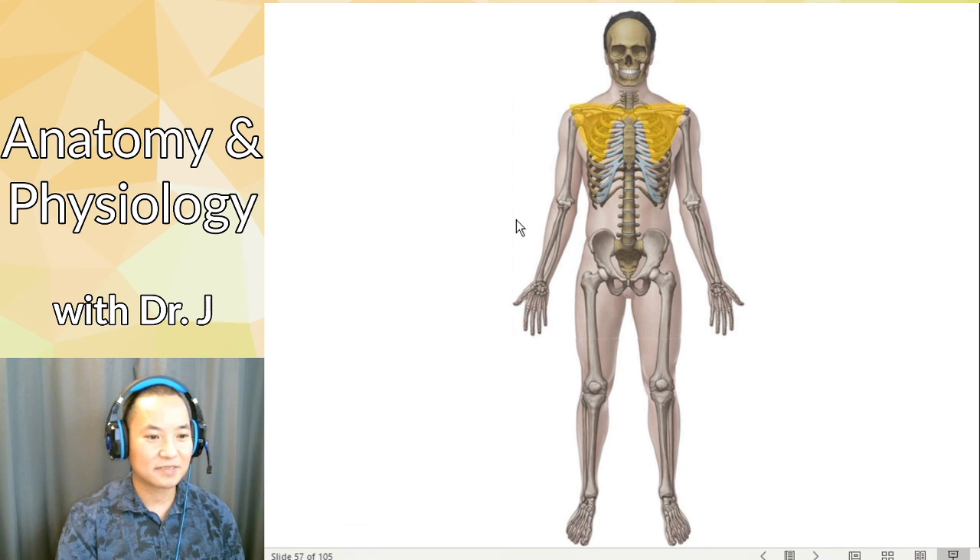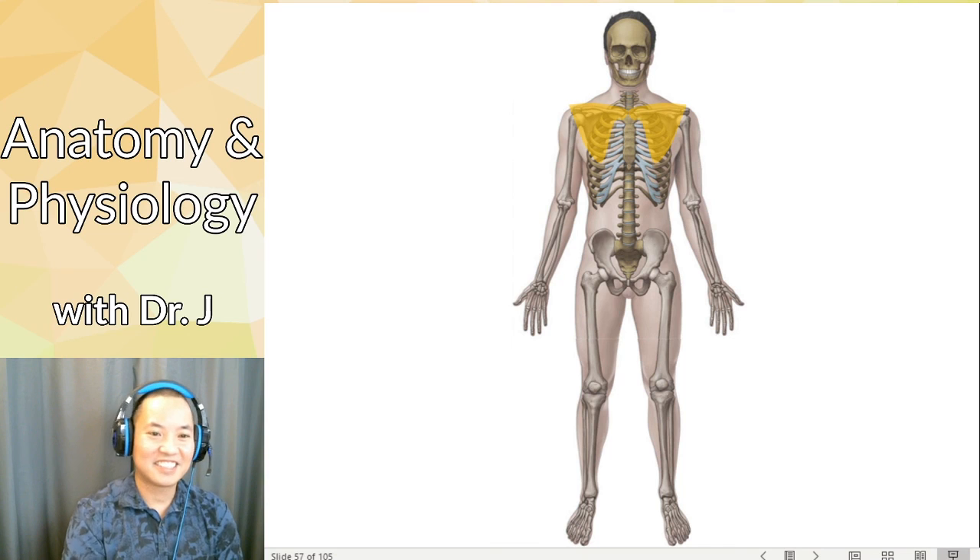We're done with the upper limb, shoulder, and pectoral girdle. Rather than rush through the pelvic girdle and the lower limb, let's leave that for Friday.